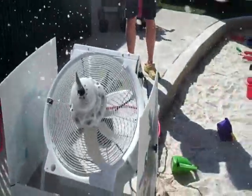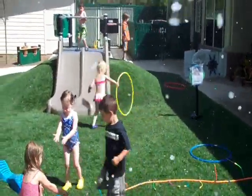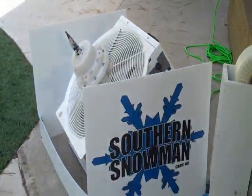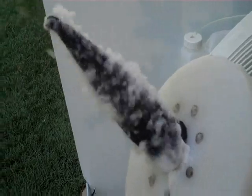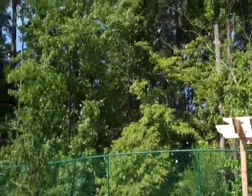Thanks to the snow machine right here, our kids are having a great time playing at the end of their arctic adventure study. Here's the snow machine that we're using to make snow by Southern Snowman. It's a big fan which then turns into snow, which you can see flying around.